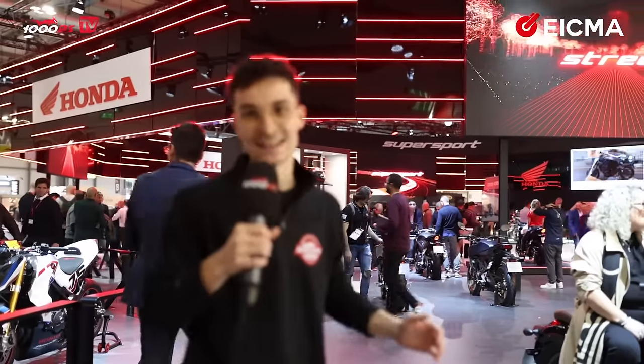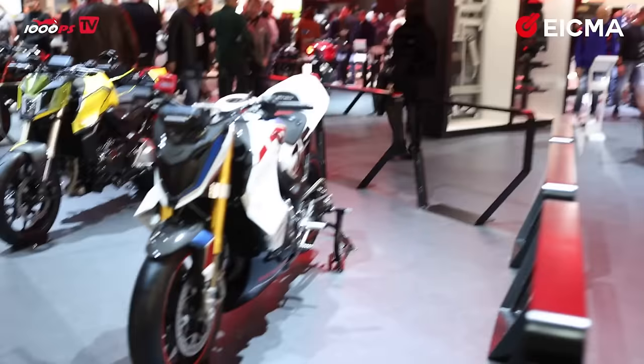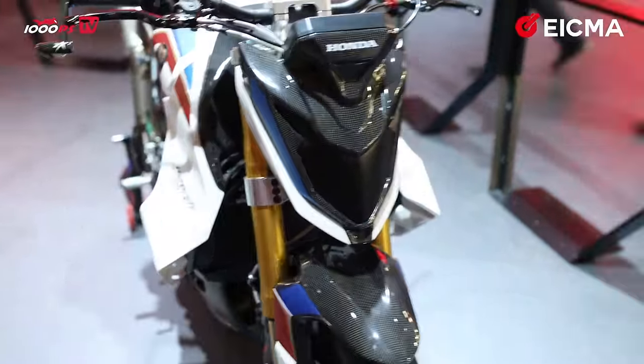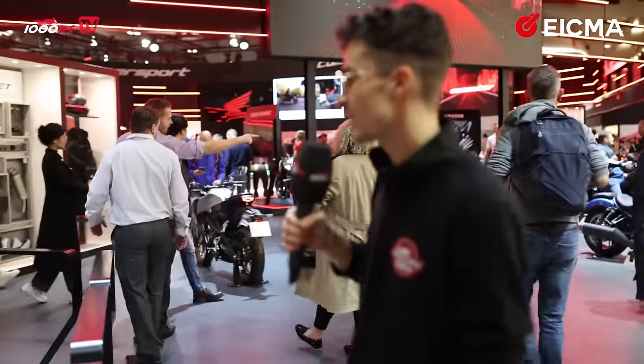We are at the Honda stand — the single most news at EICMA. Honda has presented so many new bikes. Let's start with this beauty: the Honda Hornet Cup motorcycle with the 750cc engine, one of the most sold bikes of 2023. Wow — if I could I would take this bike home. Let's take a closer look at what else Honda has to offer.